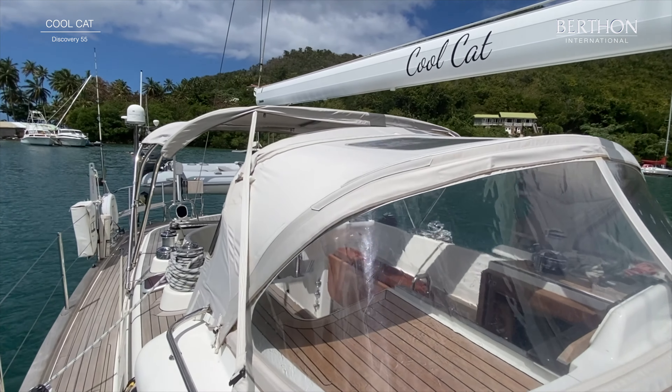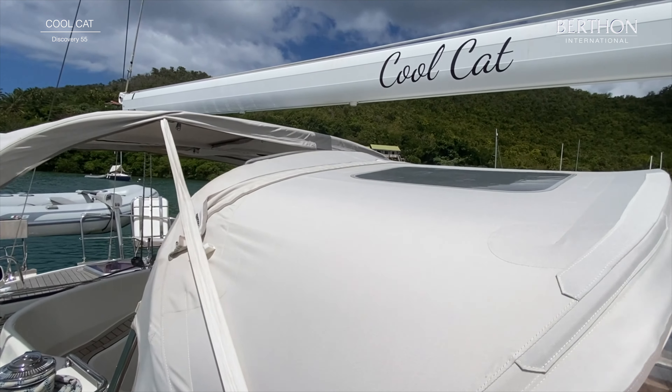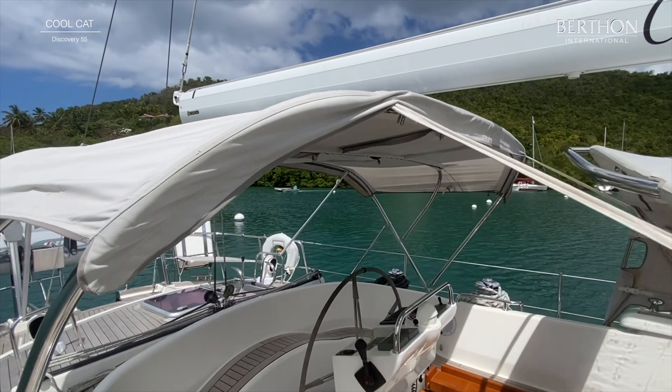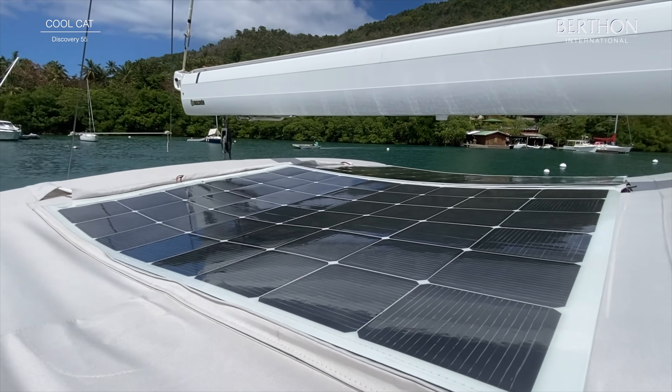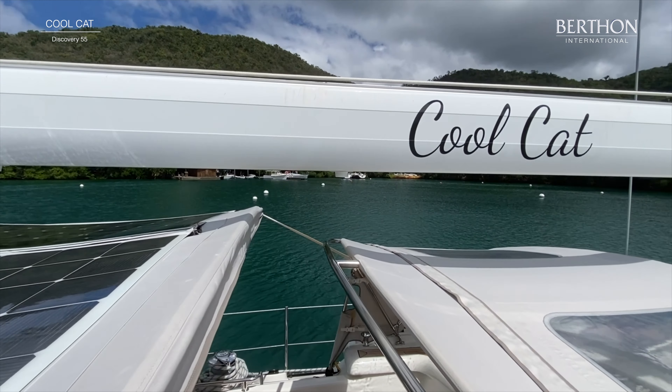Now we're going to walk back and have a look at the spray hood, which has got access panels so you can see the sails when you're sailing. And here are her solar panels — they're new, they're flexible ones, and they're inset into the bimini.